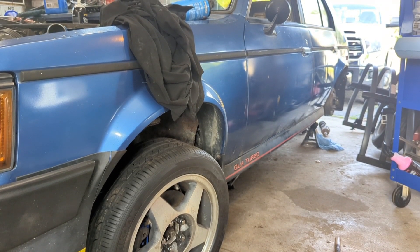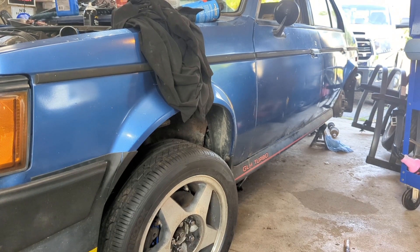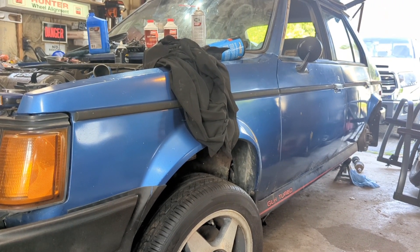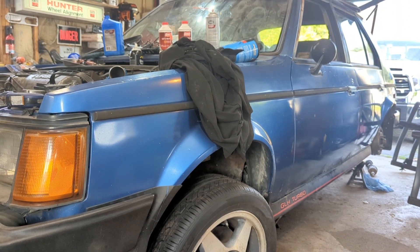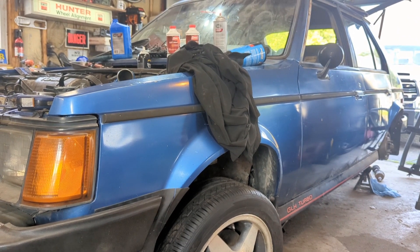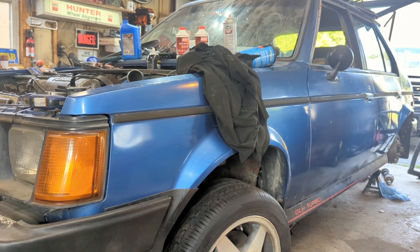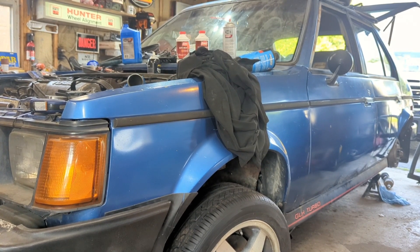I'm going to put a vacuum block on it — I've got the block here and all that. I'm trying to eliminate the emissions stuff because I know you can get away with running like four vacuum lines. I think one's for the MAP sensor and a couple other things I can't remember now. If you know what those four things are, I would definitely appreciate it if you could let me know in the comments.